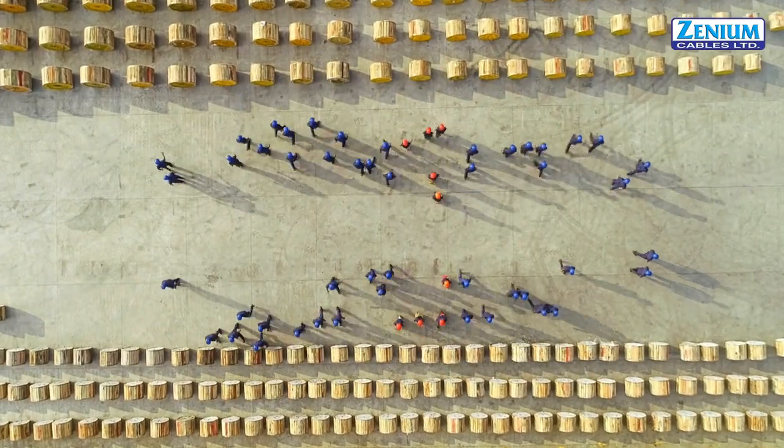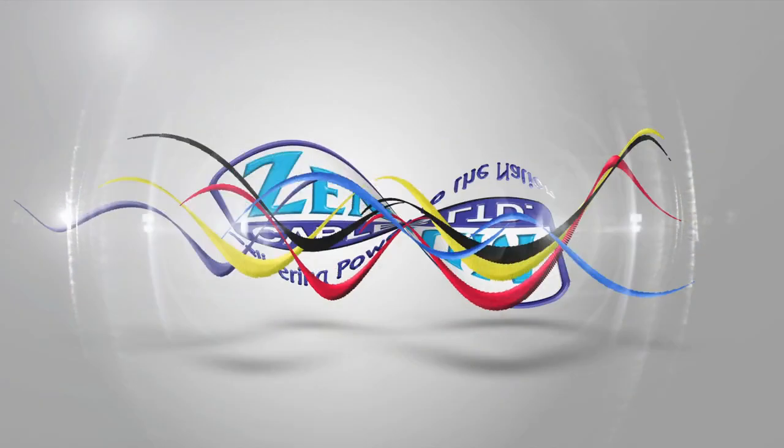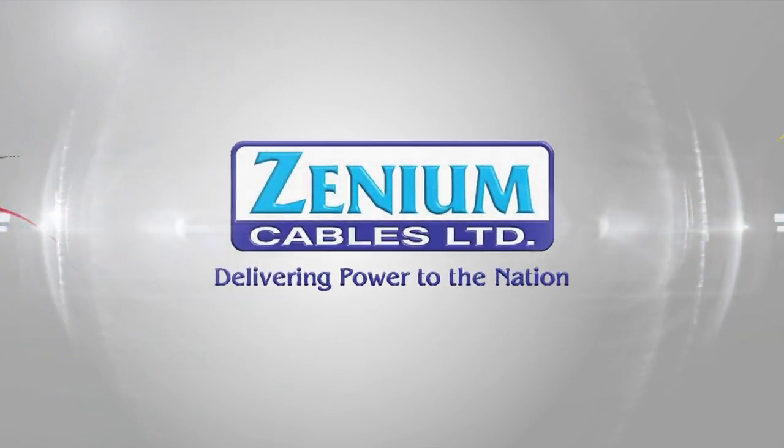At Xenium Cables, we build the foundations of the future. Come, find your power with us!